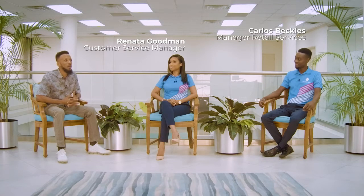Hi guys, it's another Mortgage Monday Takeover and we're back here at Republic Bank, this time with Carlos and Renata to learn more about their mortgages and their renewable energy loans and the application process. So I'm going to start with you, Renata.